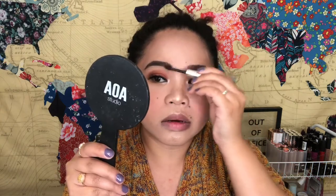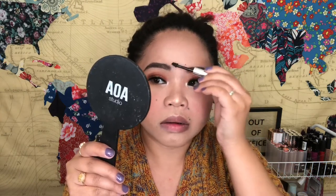Before I highlight on my brow bone, I'm going to use the AOA Studio Fiber Gel in dark brown to fill in my brows.